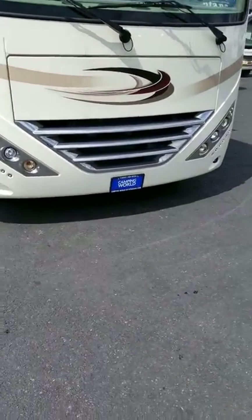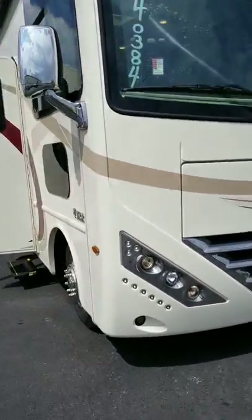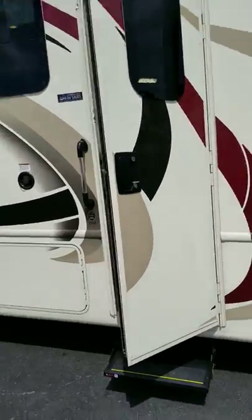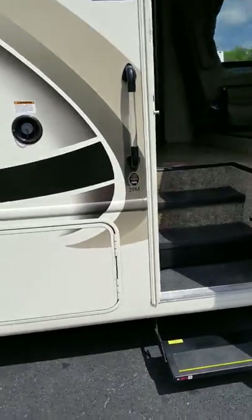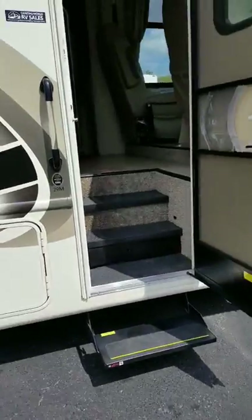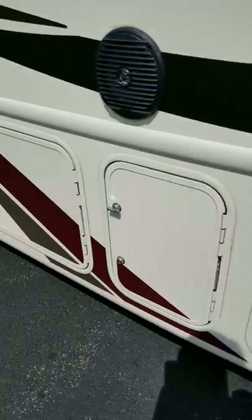Well-lit LEDs across the front. It's a Ford V10 motor. You've got power step and it's a 29M. So this is a step up from the ACE — it's the Hurricane. So a considerable upgrade in quality.